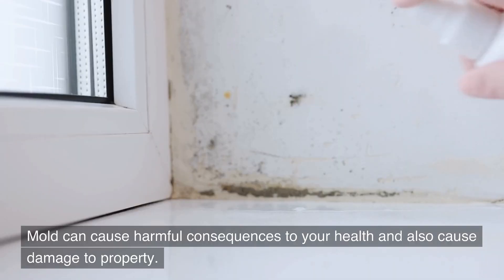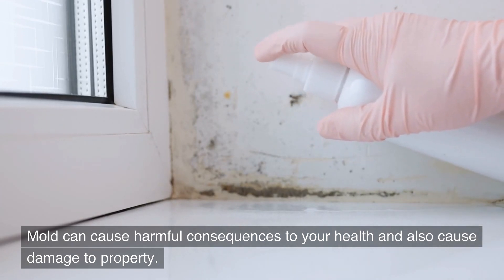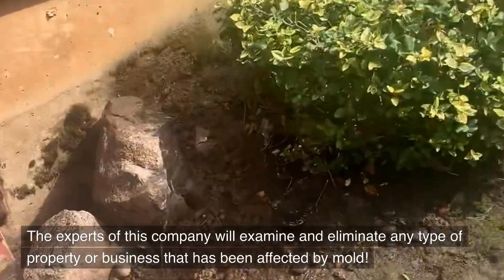Mold can cause harmful consequences to your health and also cause damage to property. The experts of this company will examine and eliminate any type of property or business that has been affected by mold. We've got you covered.